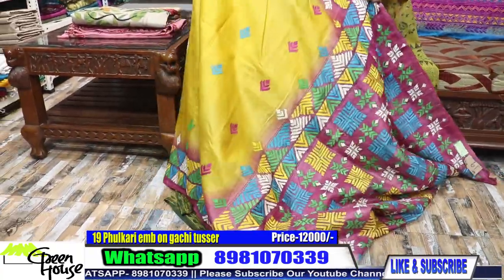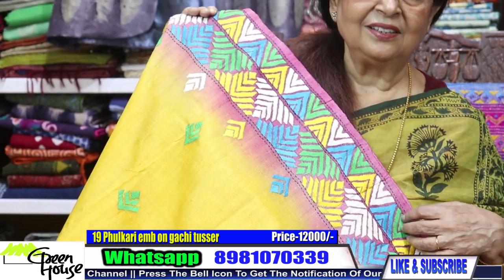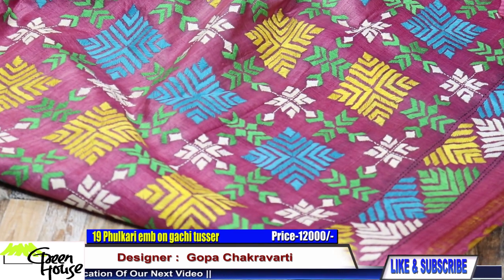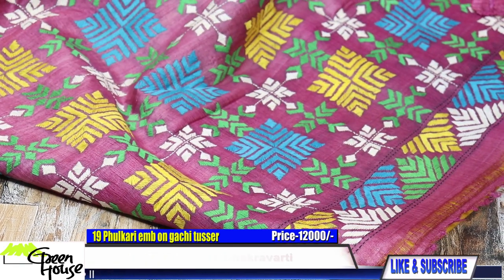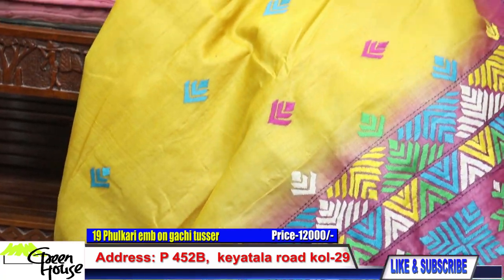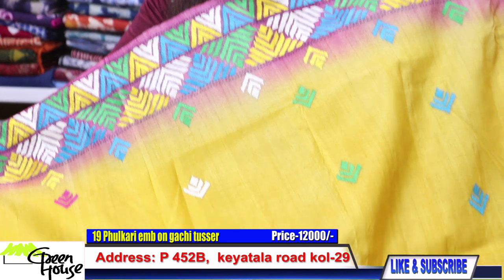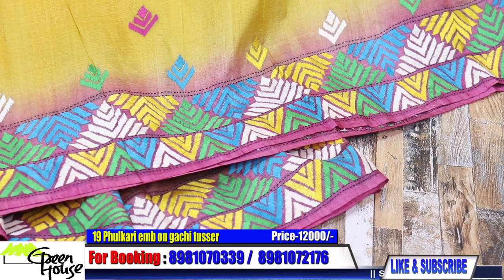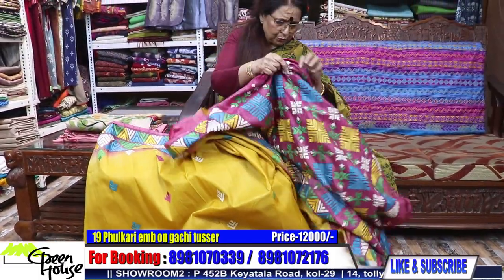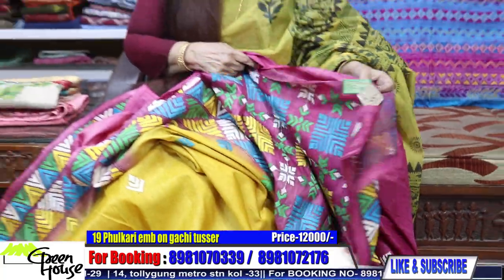Another Gachi tasar — look how pastel the color is, so beautiful and dignified. This is my favorite Phulkari. I love Phulkari work very much. The deep mustard with all those typical traditional motifs — evergreen designs. This I'll give for ₹12,000, and this is the magenta blouse piece of the Phulkari saree.